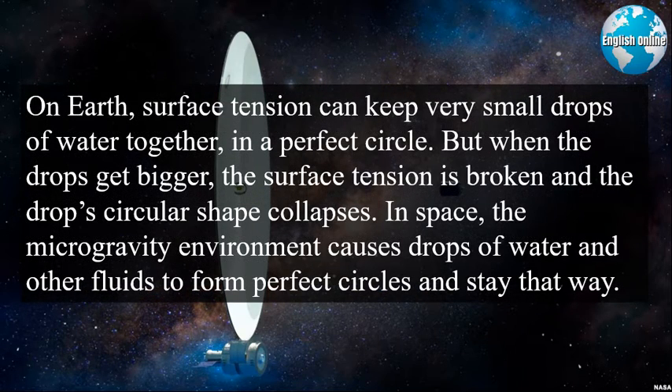On Earth, surface tension can keep very small drops of water together in a perfect circle. But when the drops get bigger, the surface tension is broken and the drop's circular shape collapses. In space, the microgravity environment causes drops of water and other fluids to form perfect circles and stay that way.